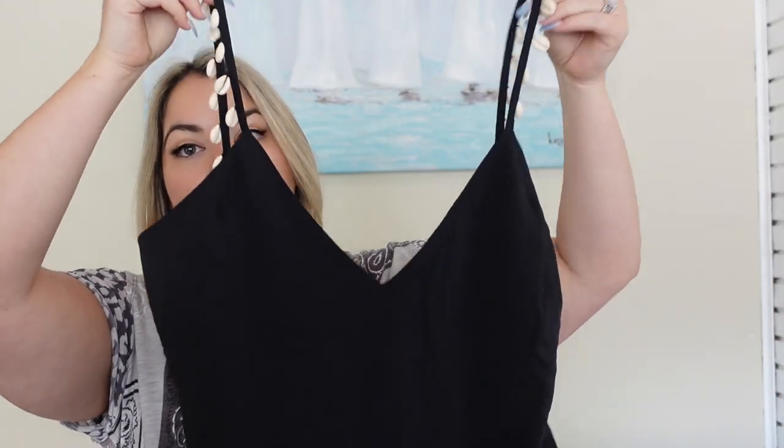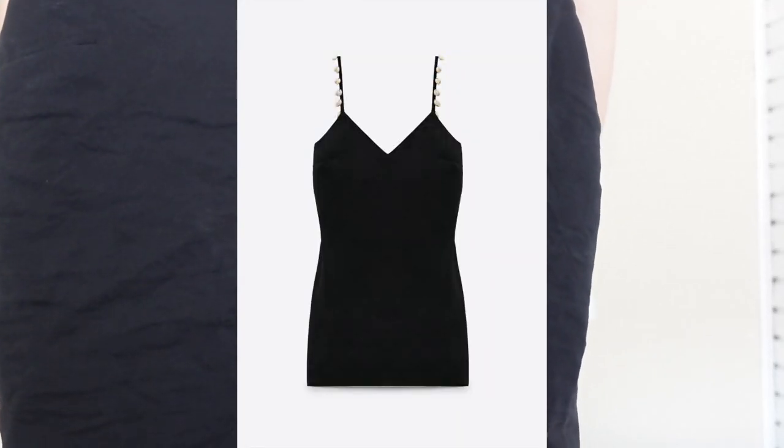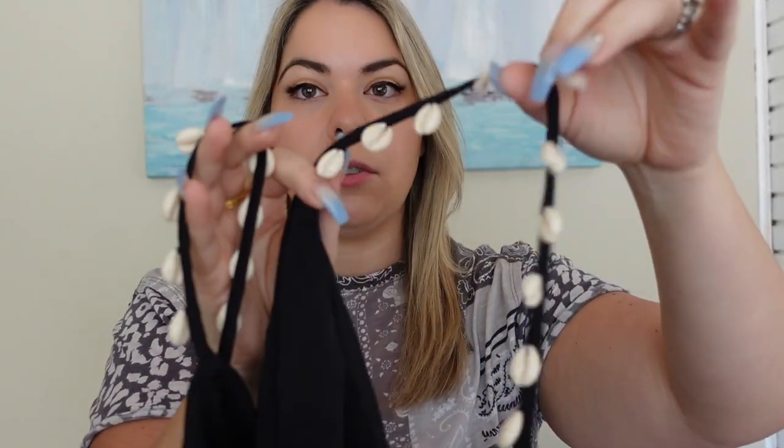I also picked up from the same collection the black dress. I'll pop up a photo of what it looks like on the model. It's so beautiful, it's just a little too tight in the hips — I got it in a large. But I love the straps with the shell detail. Neither of these things are particularly expensive: the dress was $46 and the top was $36. So excited to take the purple one on my trip.